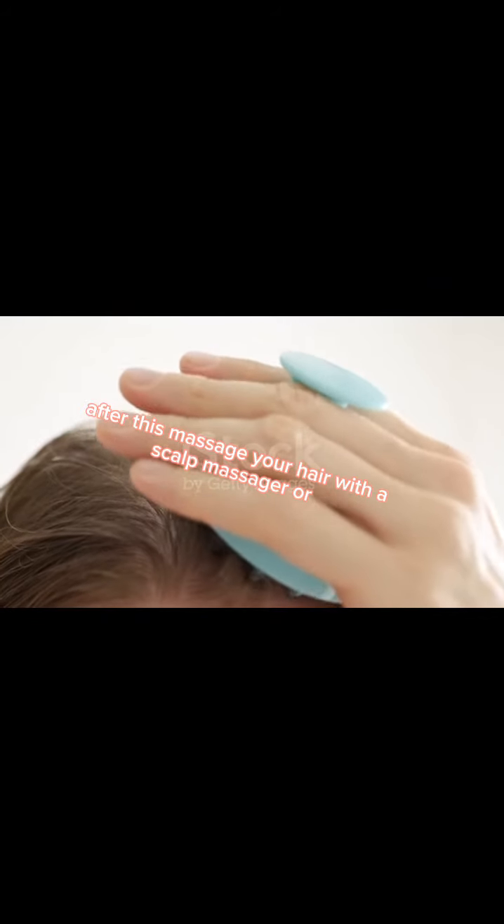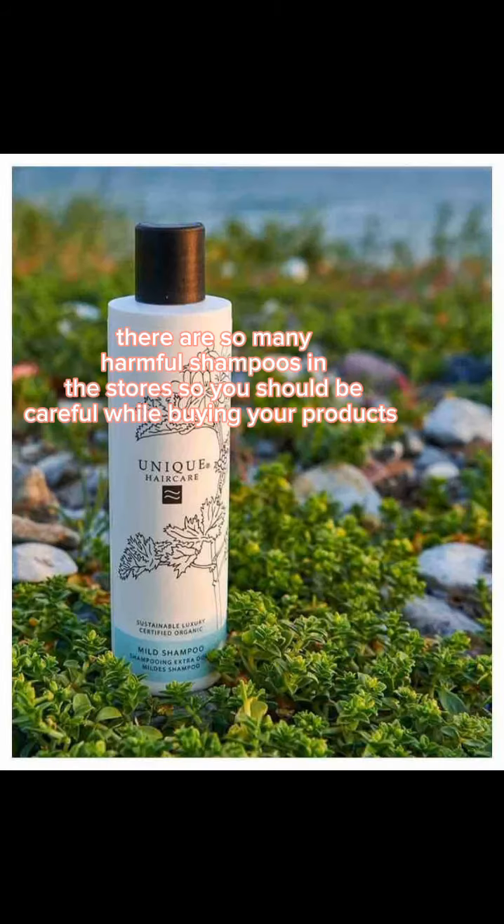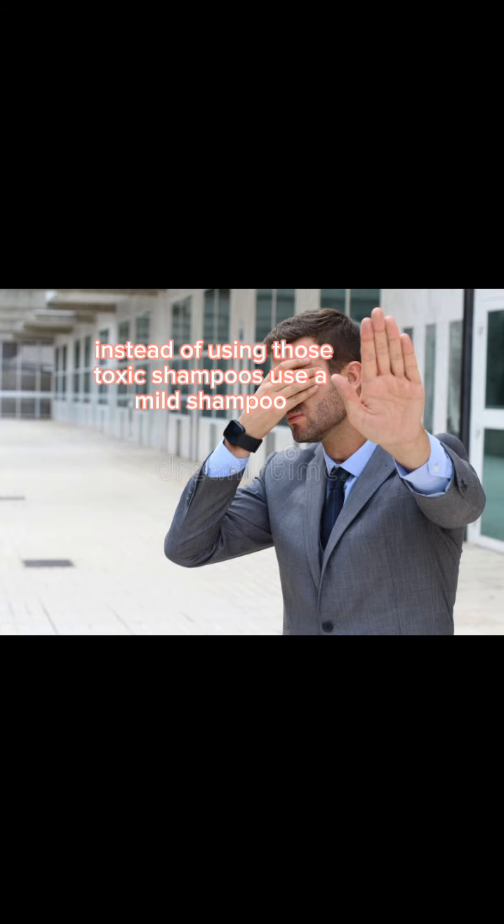Oil your hair in sections, then massage your scalp with a scalp massager or with your fingers. There are so many harmful shampoos in stores, so you should be careful while buying your products. Instead of using those toxic shampoos, use a mild shampoo.